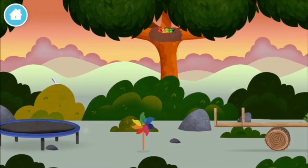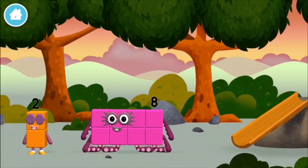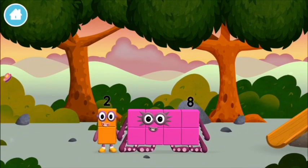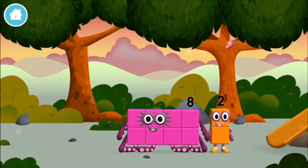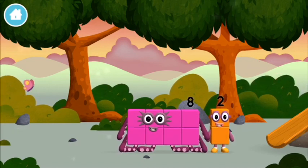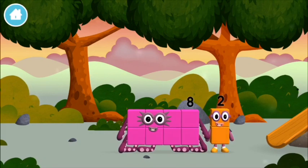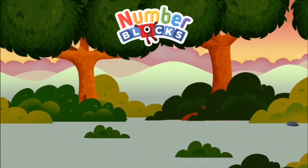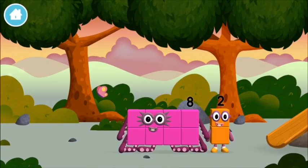The Numberblock was hiding behind a tree! Numberblocks are in the tree! You made Numberblocks. I love the Numberblocks! The Numberblocks are in front of the tree! Let's play — I am eight!